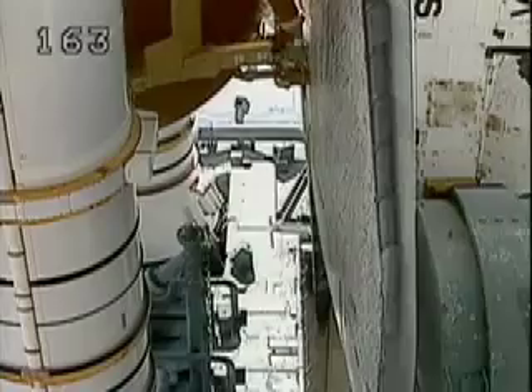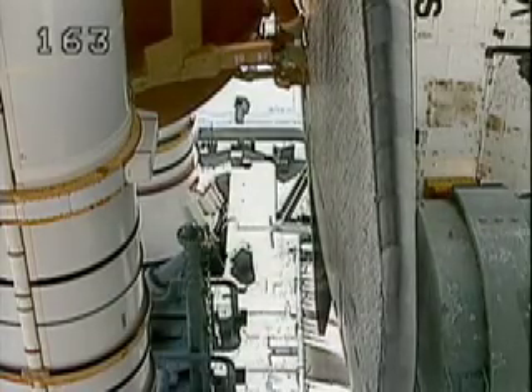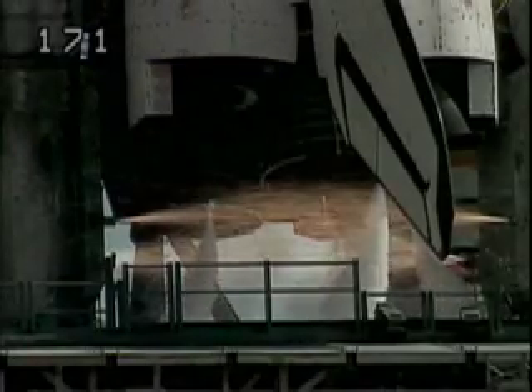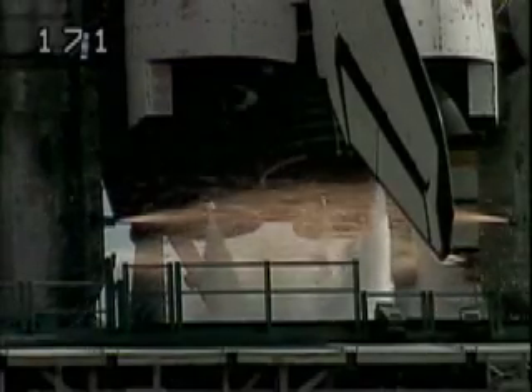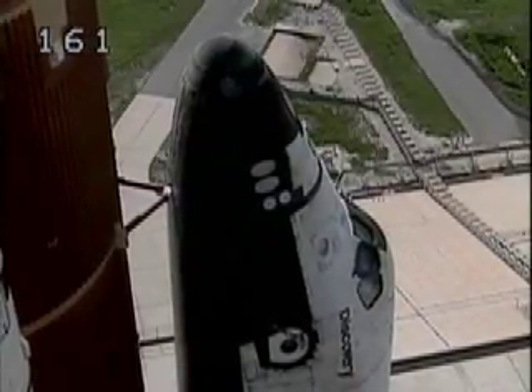Sound suppression water system activated. 13 seconds. 10, 9, 8, 7, 6, 5, main engine ignition, 4, 3, 2, 1.